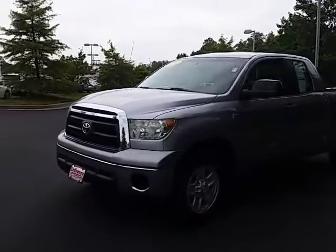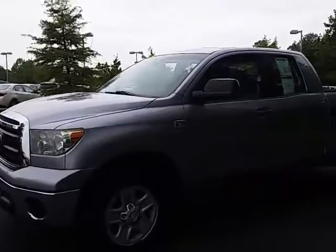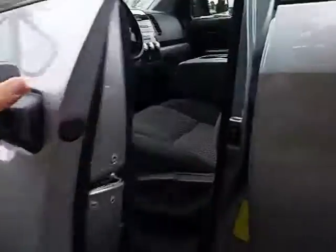Here it is. Just wanted to give you a brief, quick walk around. This truck is a V8 in excellent shape. There's no excessive wear or tear on this truck anywhere.